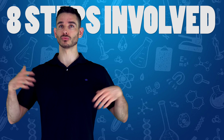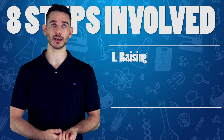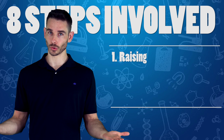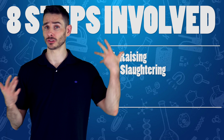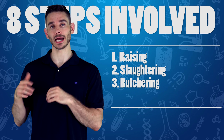The first step is you have to raise the animal, which requires feed, water, land, energy, and maintenance — you've got to grow them up. What happens next — the part everyone doesn't like — you have to slaughter the animal. What happens after you slaughter it? You have to butcher the animal, which means cutting it into pieces.